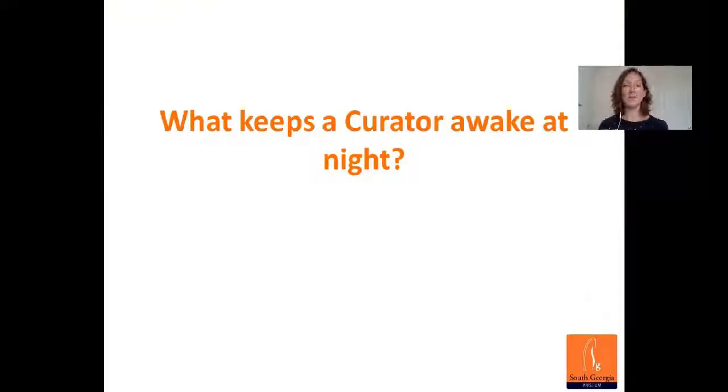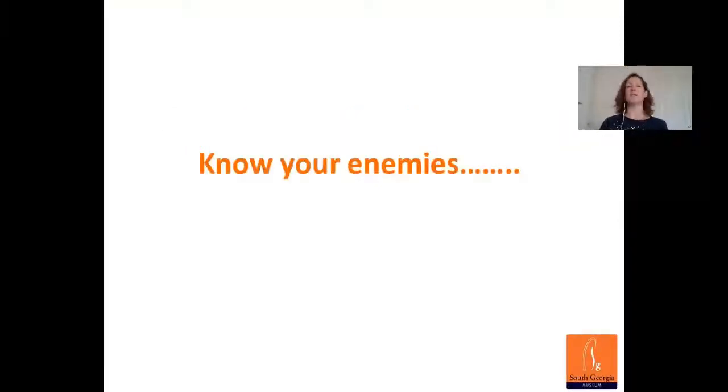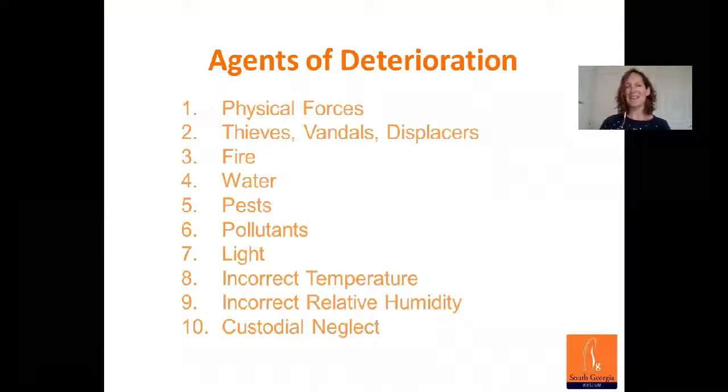So what keeps a curator awake at night? What do I worry about when it comes to collections care? Our heritage is represented by a vast array of cultural material — from national icons to day-to-day social materials such as newspapers and mugs. All of these things are important and tell a story about our history, our community, our families, our cultural heritage. A big part of my role is to know the enemy — what we call the agents of deterioration. There are ten things we have to keep in check to look after our objects and collections.